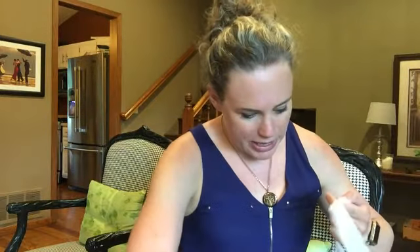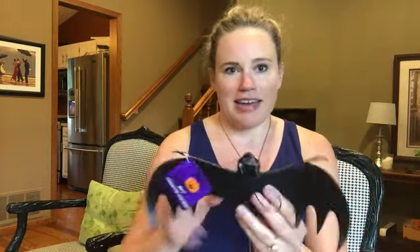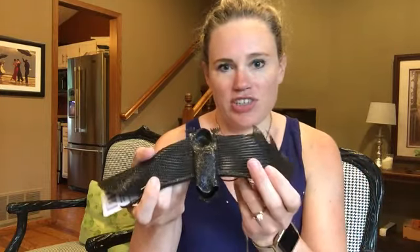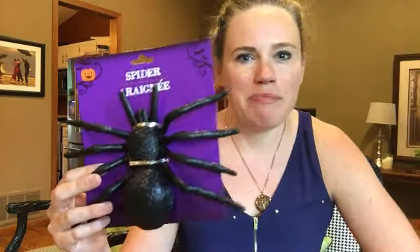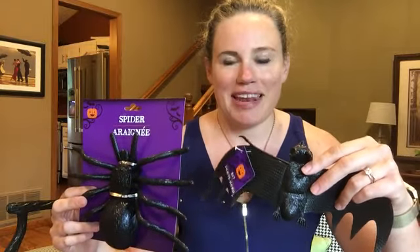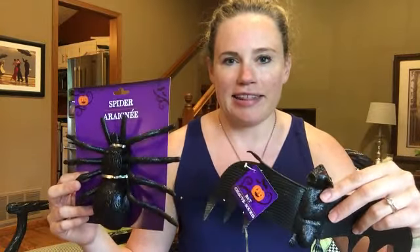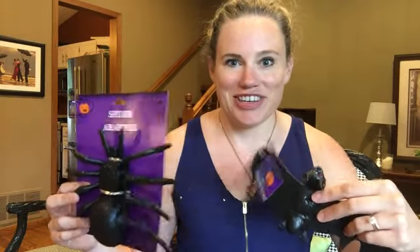I got just a couple Halloween things. I got this bat, which says a lot because I have a real phobia of bats, so that was very nice of me. And then I got this spider. I'm kind of thinking of classing these up and spray painting them silver and hanging them by our front door for trick-or-treaters on Halloween.